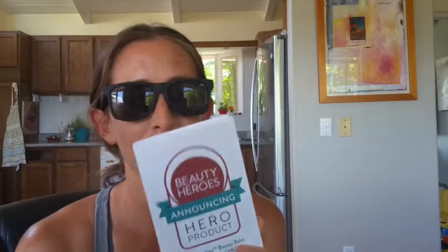What was the superhero beauty product for the month of May? It was the Rare Indigo Beauty Balm by Mahalo Skincare. One of my favorite things about Beauty Heroes is that they send out this little pamphlet that tells you all about the product and the company.